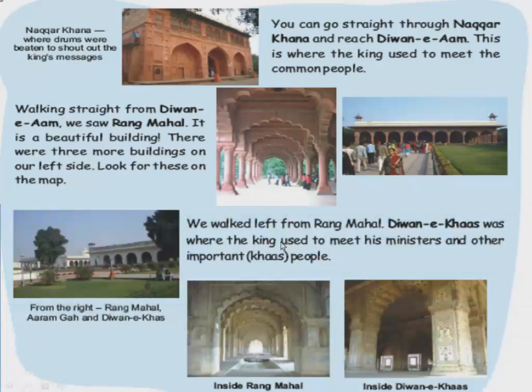Walking left from Rang Mahal, Diwani Khaas was the place where the king used to meet his ministers and other important people. Khaas in Hindi means important. So Diwani Arm is where the king met common people, while Diwani Khaas is where he met important people and ministers. From the right side, you can see Rang Mahal, Aram Gha, and Diwani Khaas. Inside Rang Mahal it is very beautiful, and this is inside Diwani Khaas.